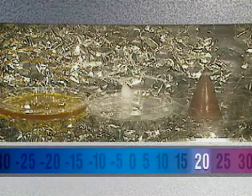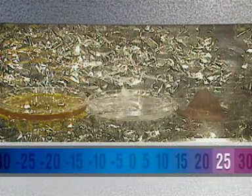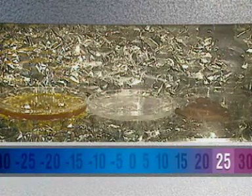The chocolate finally melts at 25 degrees Celsius, the temperature of a hot summer's day. Some substances need more energy than others to melt.